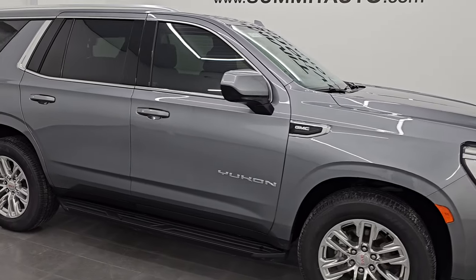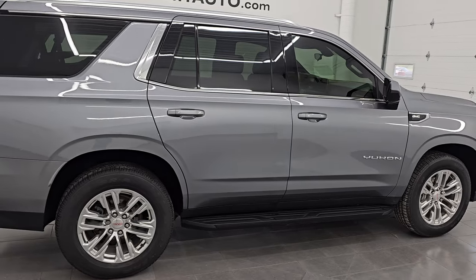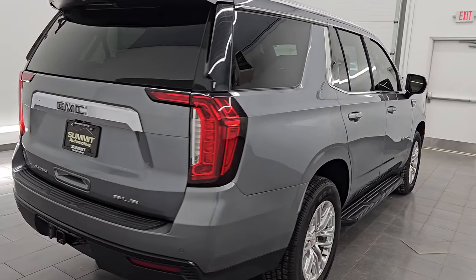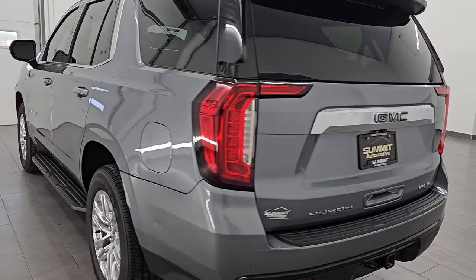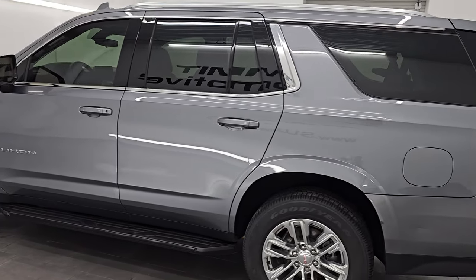Hey, this is Brett. Hope everybody's having a great day out there today. I am super excited to go over this ultra clean 2021 GMC Yukon SLE. Stock number 14747Z. I am here at Summit Automotive in Fond du Lac, Wisconsin, your new and used SUV headquarters.